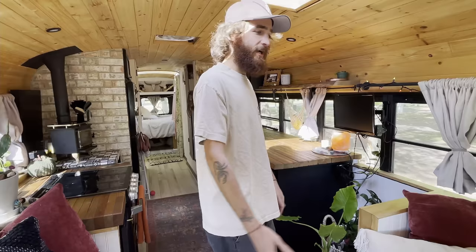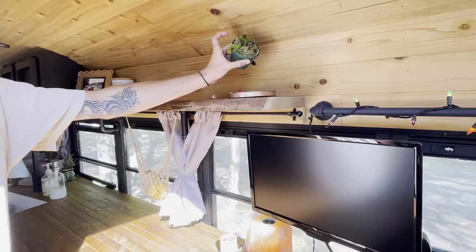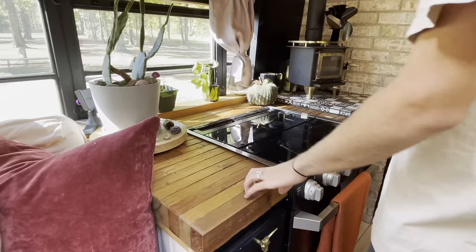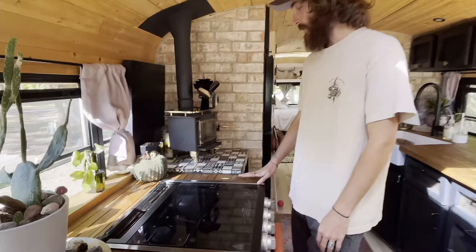Coming off the dining area, we are obsessed with plants, so as many green plants as we can fit in here. We actually got this Venus flytrap — it's not looking that hot right now because it's winter, but it catches all the bugs in here, which is pretty cool. Over here, we have our nice reused butcher countertop. We used all the leftover wood from the projects of the bus conversion, stained it, food safe.